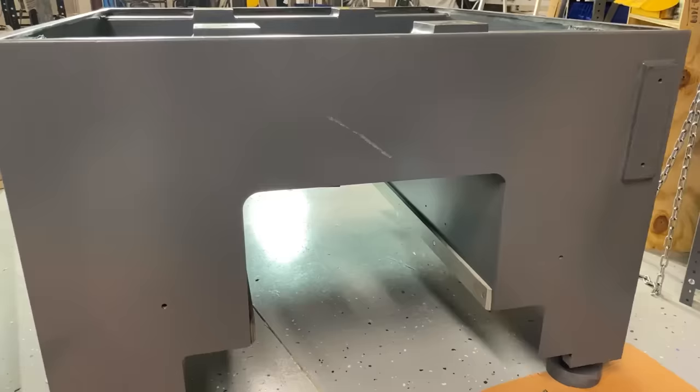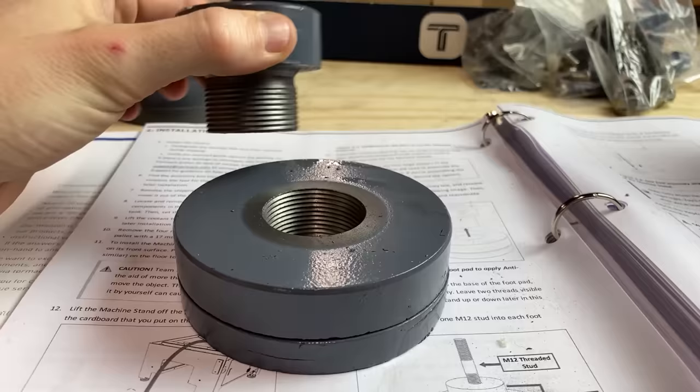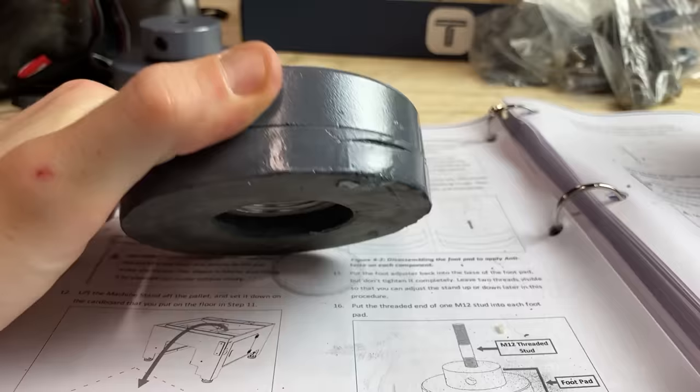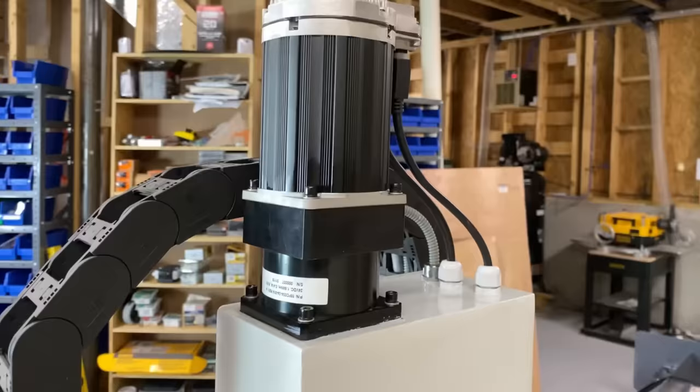Talk about a facepalm — not even five minutes into assembly, I managed to put a huge scratch right in the center of the stand. I encountered my first strange quality issue: the leveling feet for the mill are assembled as one and just painted, so there's a big steel area that's not painted. And even a little bit stranger, the bottom of the leveler is rubber and they just painted the whole thing.